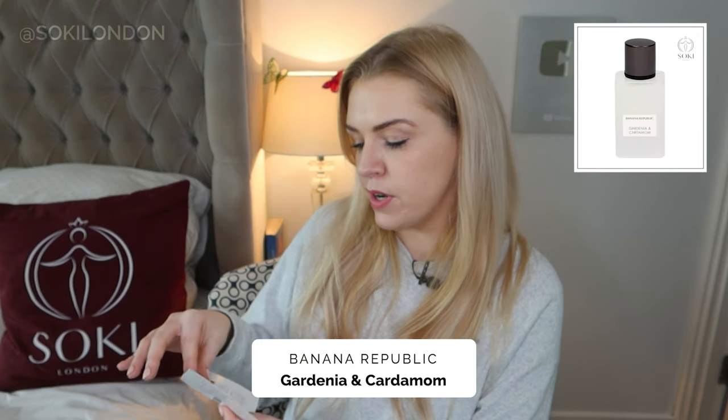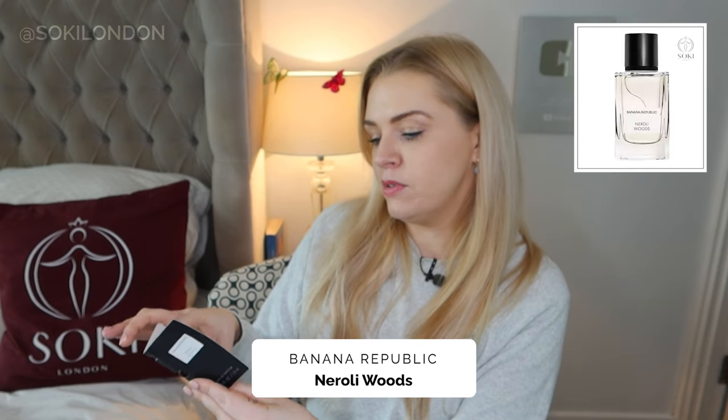Next is Gardenia and Cardamom, which comes in a pure white-gray bottle. This actually has a good amount of tuberose in it as well — I'm getting all the white florals: tuberose, jasmine, gardenia, magnolia, and even ylang ylang. It's like a lot of the popular white floral fragrances right now. I don't get a huge amount of cardamom, but it feels quite green — there's a carnation note — so it feels like an English country garden in springtime. A pretty good sillage. Definitely a tribute to all the white florals; if you're a fan, you'll like it.